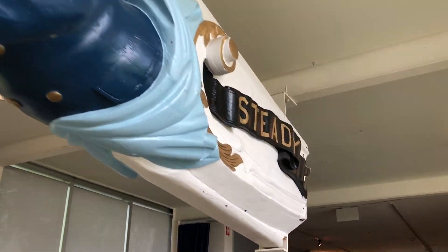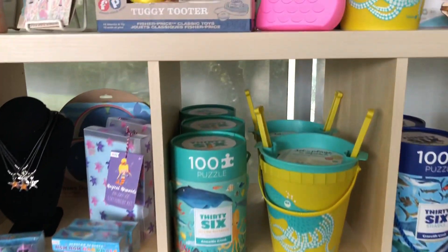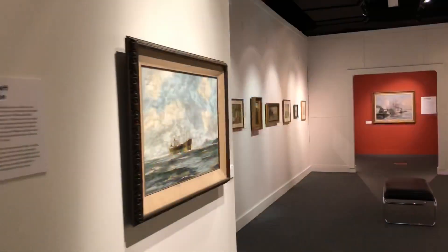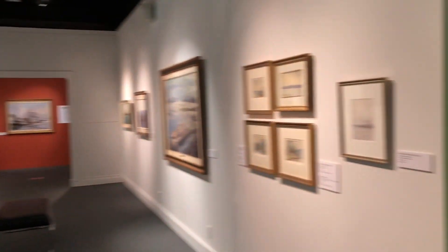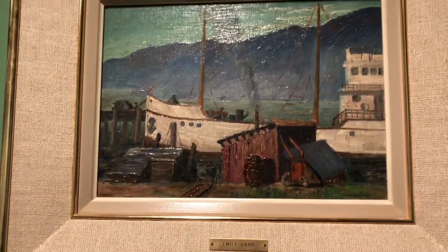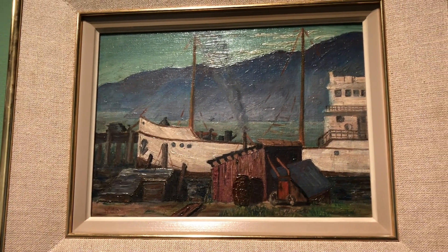Lots of great stuff in here in the gift shop. I think I'll get this Tuggy Tudor. Lots of great original artwork here, including one painted in 1910 from one of my favorite artists, Emily Carr. She's so talented they named a university after her.